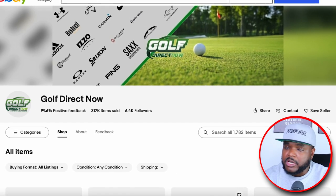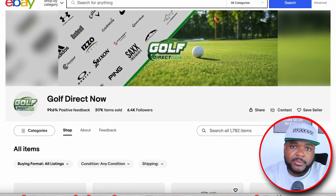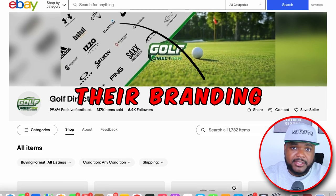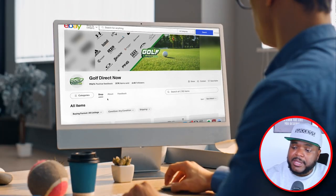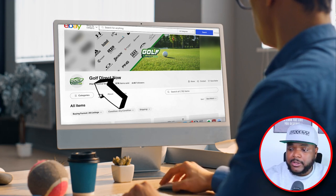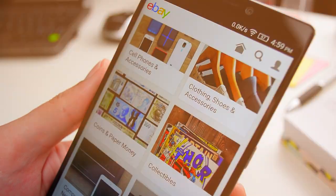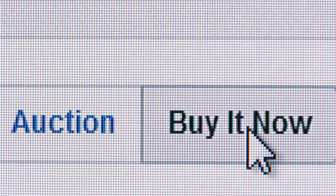Jumping back onto their store, one of the first things they're doing — that all of you need to bear in mind when starting any e-commerce business — is their branding. Automatically, when any customer comes across their eBay storefront, they're going to know what type of products they specialize in, which is obviously golf related products. I've personally done this with all of the different eBay stores I've started, making sure to include the niche or product name in the actual name of the business, so customers see me as a specialist.